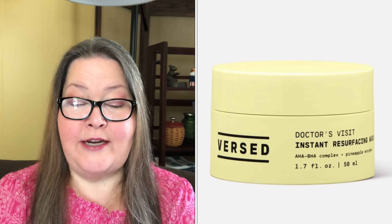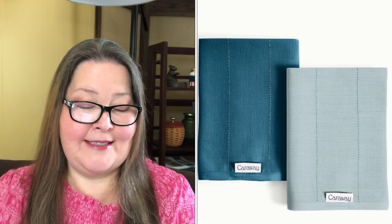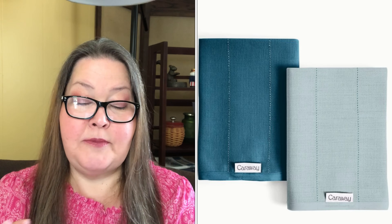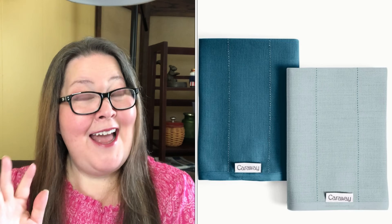Our last choice in customization six is the Caraway Tea Towels Set of Two — a $30 value. Spruce up your kitchen accessories with a new set of tea towels. These Caraway Tea Towels complement any aesthetic, and the organic and highly absorbent material makes cleaning up after hosting your fall soirees a breeze. You will have two towels that are 18 by 28 inches — machine wash cold, with like colors, do not bleach, tumble dry low, warm iron as needed. They are 100% organic cotton.